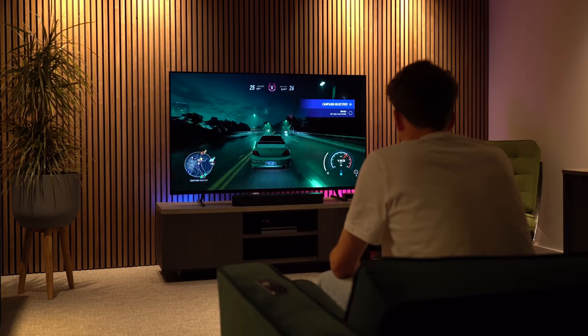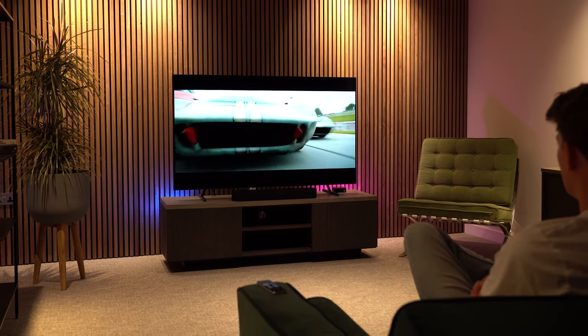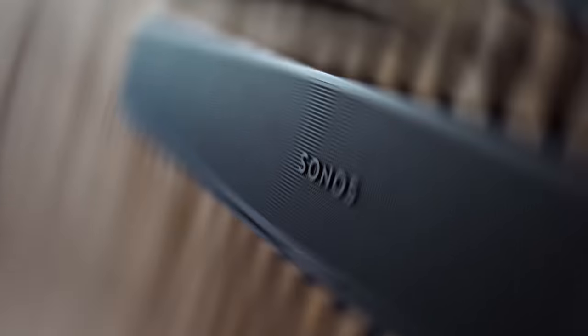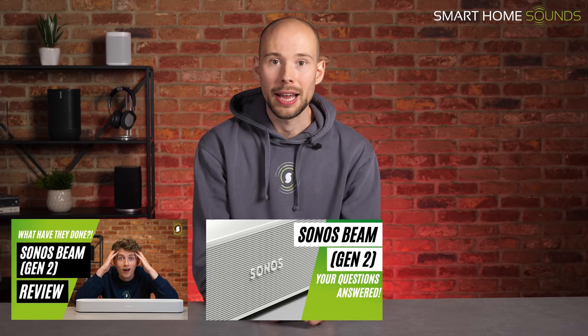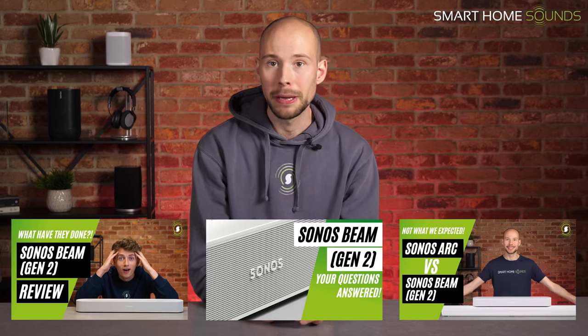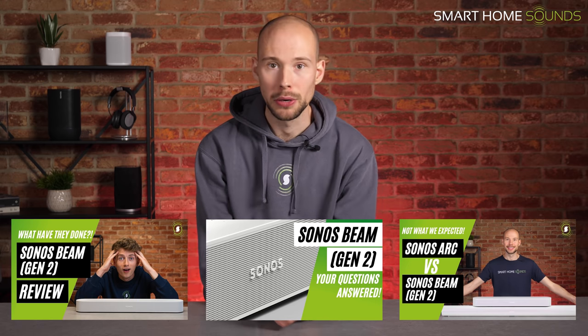Obviously, if you are a regular viewer of our channel, you can't have missed that Sonos recently released an upgraded version of their Sonos Beam soundbar, the Beam Gen 2. This new model now features support for Dolby Atmos, an enhanced center channel and upgraded design, and has really impressed us, taking a huge step towards the Sonos Arc in our opinion. We've got plenty of videos you can check out if you're interested — I'll link them below — but this is proving to be an exciting new product launch from Sonos.